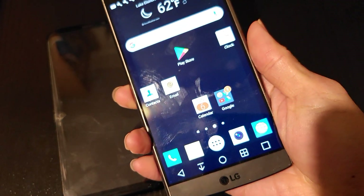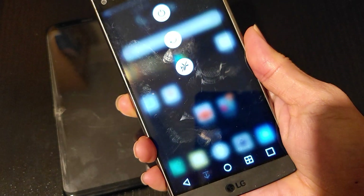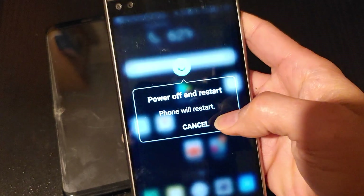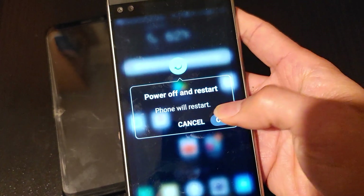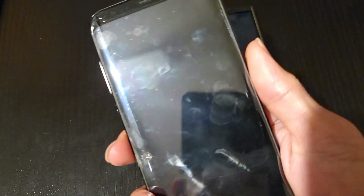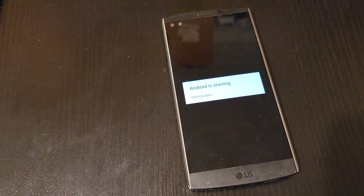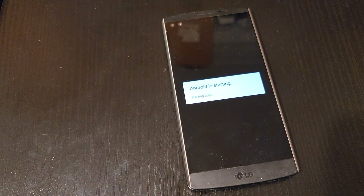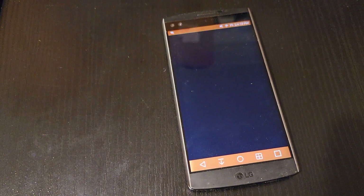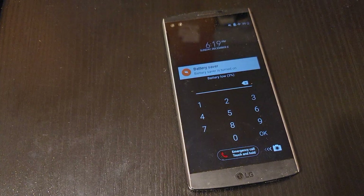Let me go ahead and restart this phone. Okay, I'm going to check on this one now.